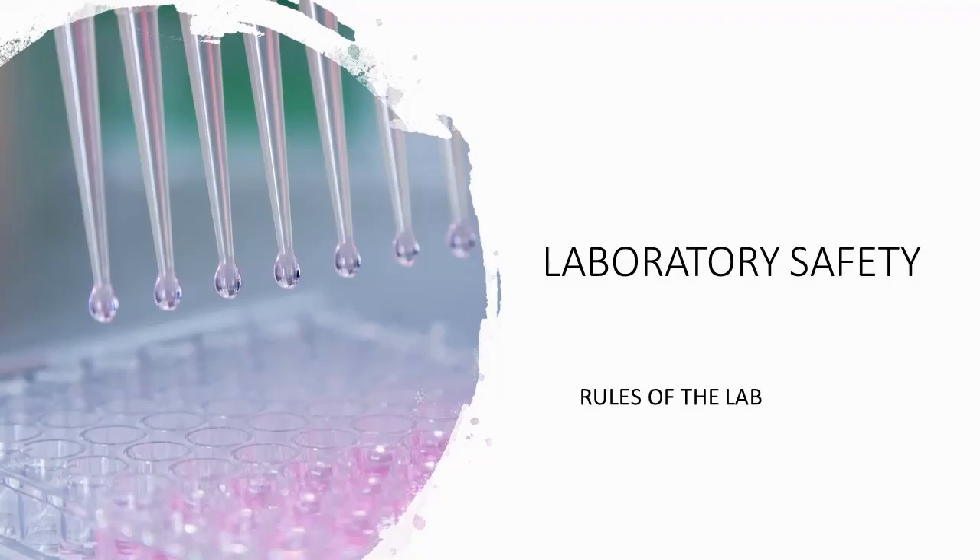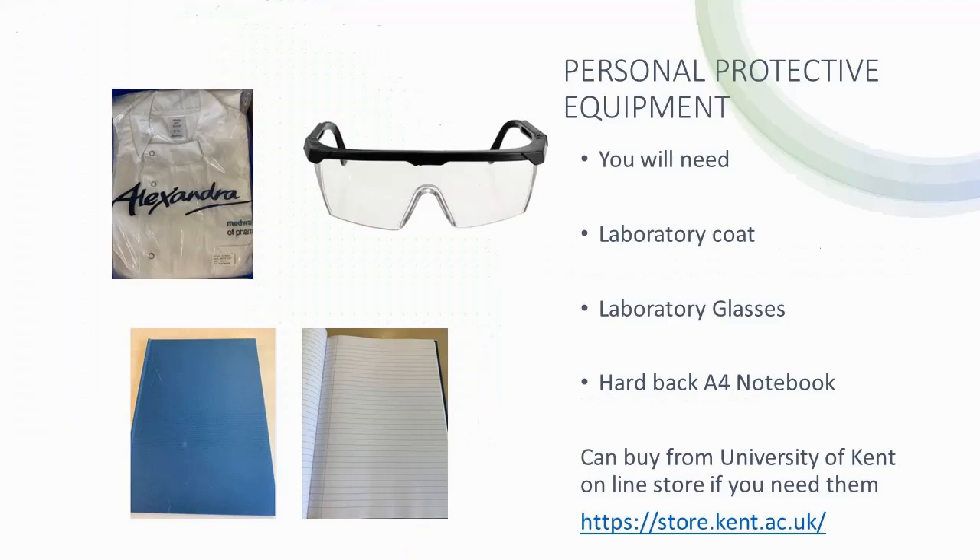Part 3: laboratory procedures and rules of the labs. For each lab session, you will need to bring your lab coat, safety glasses and an A4 hardback book. If you do not possess the necessary equipment, lab coats or a starter kit containing lab coats, glasses and hardback books can be purchased from the University of Kent online store at cost price. Glasses and lab books can also be purchased from the school. You will not be allowed entry into the lab without the appropriate equipment.